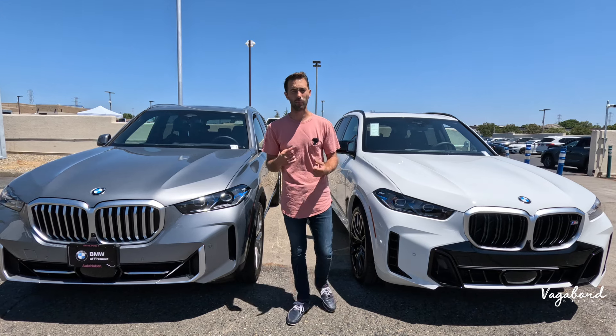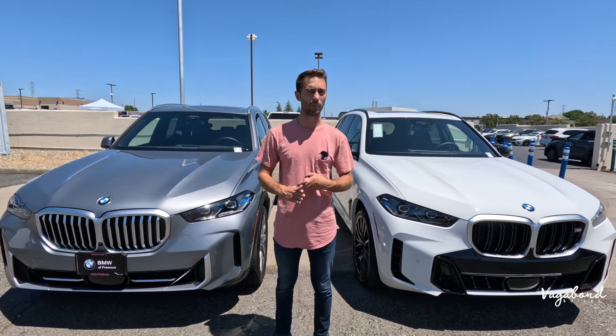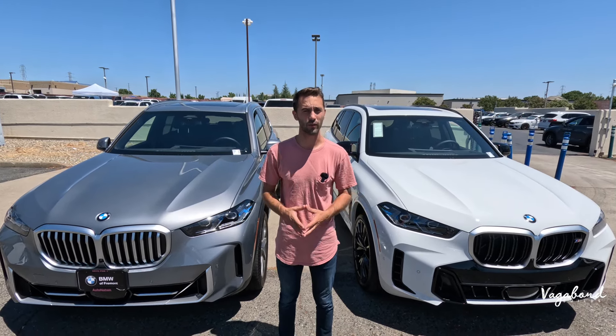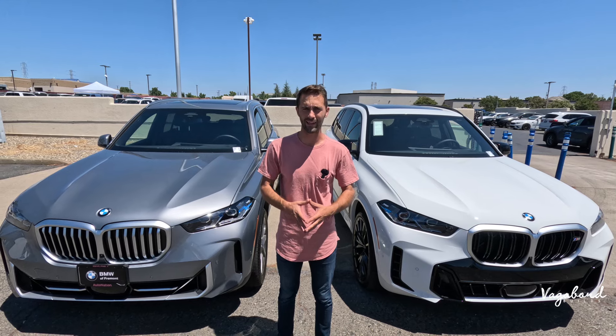Keep watching and stay tuned because we're also going to be talking about price tags, and we're also going to be dropping those MSRP stickers so you guys get an exact idea of what comes on these cars and what prices they're coming in at on the market. Let's go ahead and dive in.